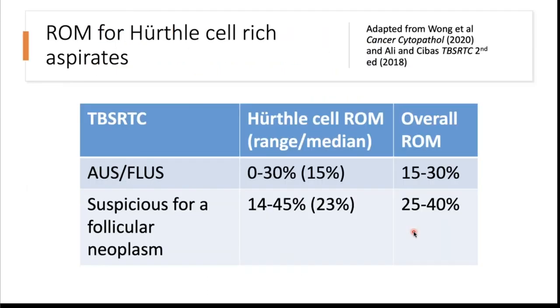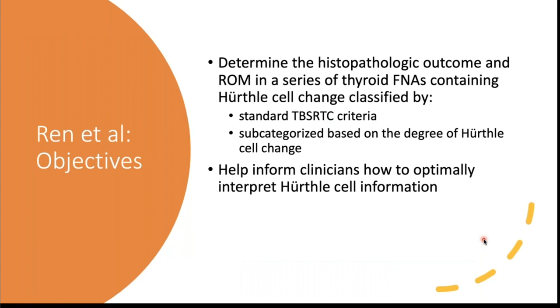Overall, summarizing a number of studies in the cytology literature focusing on Bethesda 3 and 4 categories, where most Hürthle cell-rich aspirates are diagnosed, the median risk of malignancy for Hürthle cell-rich aspirates in the AUS category was 15 percent and in the Bethesda 4 category was 23 percent — both falling on the very low end of the anticipated range from the Bethesda atlas.